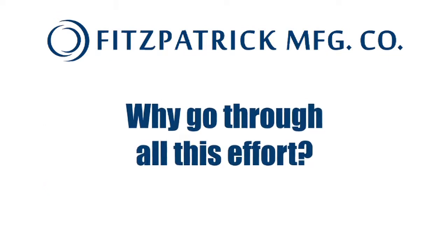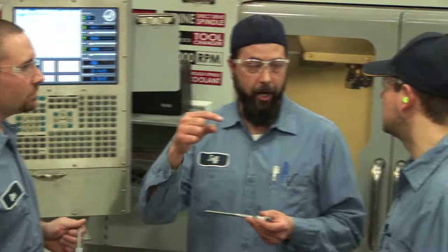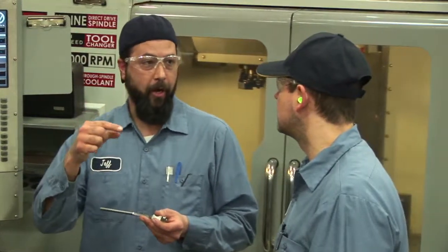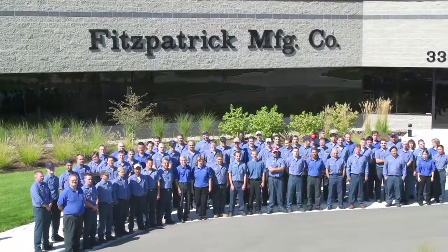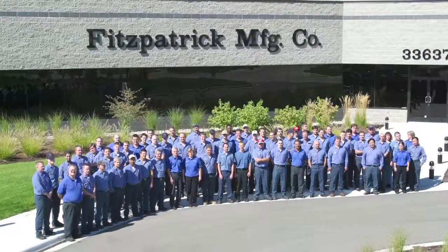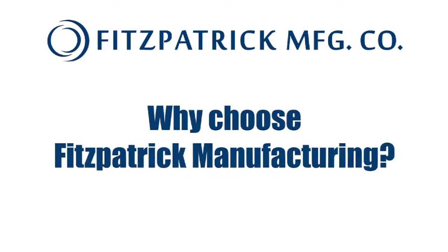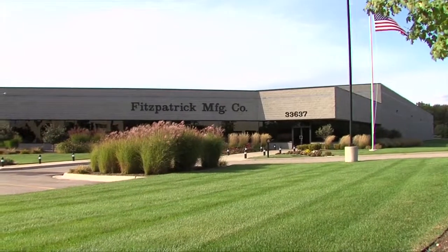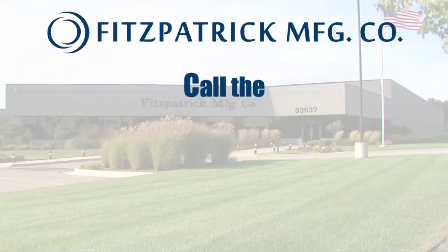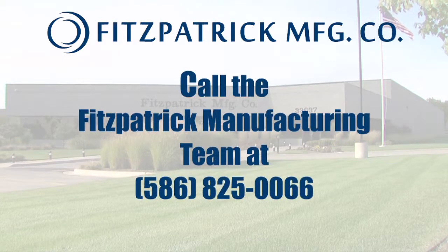Why go through all this effort? We believe in empowering our people to perform at the top of their game. While technologies continue to advance, business is still about people and relationships. Why choose Fitzpatrick Manufacturing for your next job? At Fitzpatrick Manufacturing, we're people-focused. We invest in our team members, and we invest in our relationships with customers.